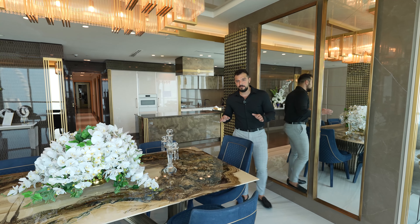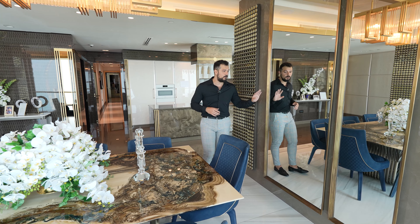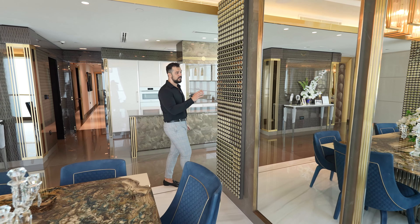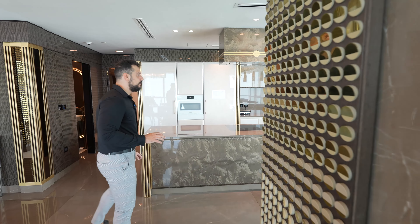Beautiful white orchids on the table — like I said, everything is hand-picked and beautifully chosen to make the ambience of this apartment perfect. Another interesting feature are these mirrors on the wall which make the apartment seem much larger, along with these very interesting decorative button details.